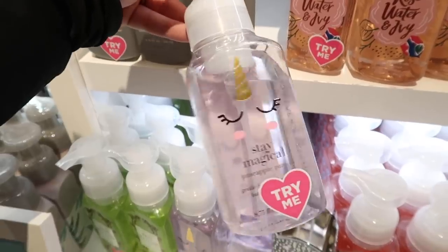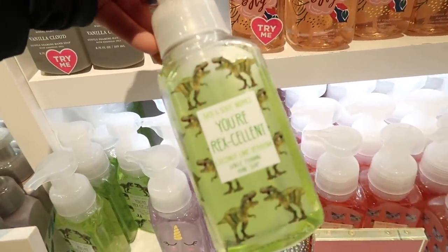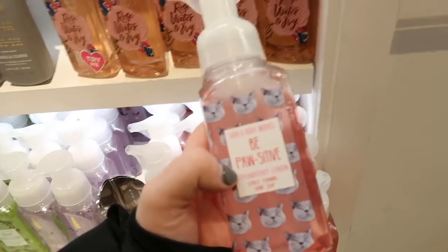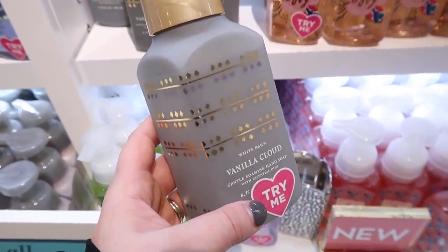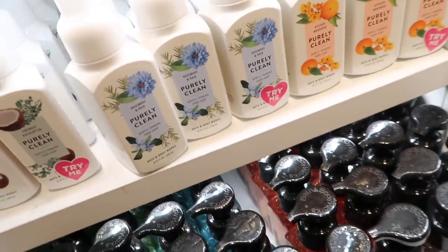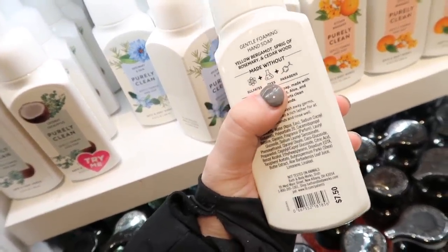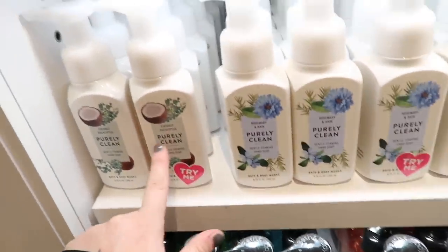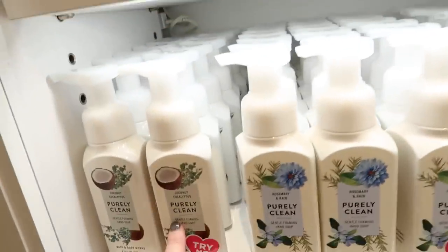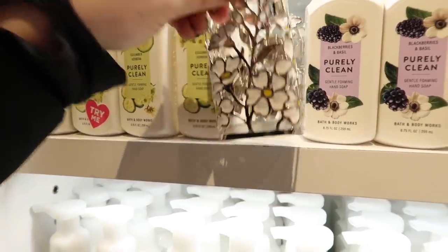They have 'Stay Magical' - so cute with a little unicorn - and the scent is pineapple punch. Then there's 'You're Rexcellent' with coconut lime verbena, and a cat one too - why are these the cutest thing ever? 'Be A Positive' with strawberry lemon vanilla cloud smells really good - it reminds me of the marshmallow musk candle from last year. I know I get a lot of comments about Bath & Body Works and the chemicals they use, so some of you might be happy to know these are free of sulfates, dyes, and parabens. Check out their Purely Clean line - it has cucumber verbena, blackberries and basil, coconut eucalyptus, rosemary and rain, and kitchen mandarin.